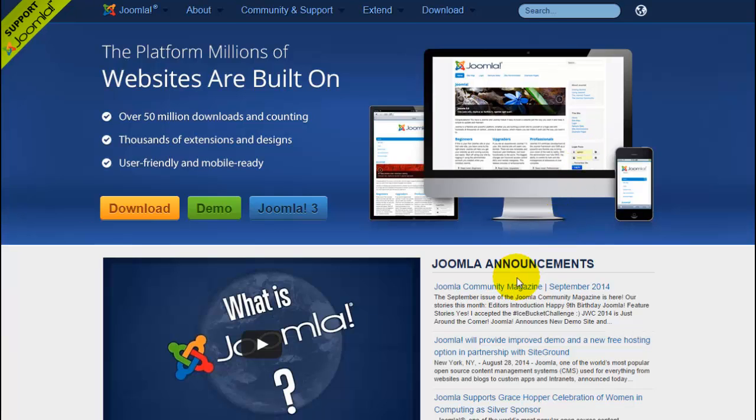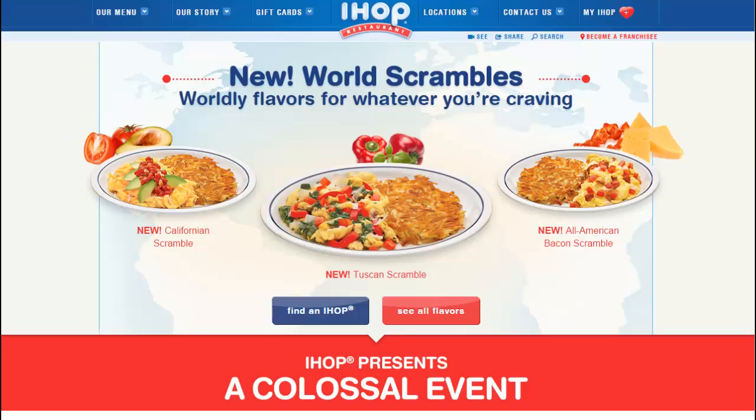It's used by over 30 million websites, so let's take a look at some really popular websites out there that use Joomla. Let's start with IHOP, the International House of Pancakes.